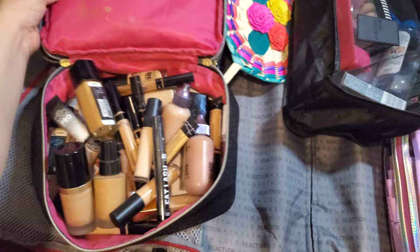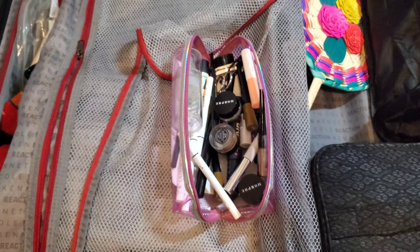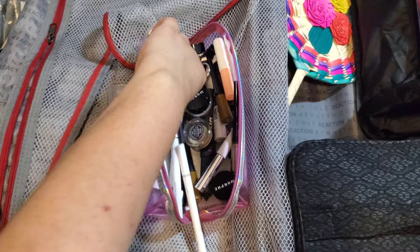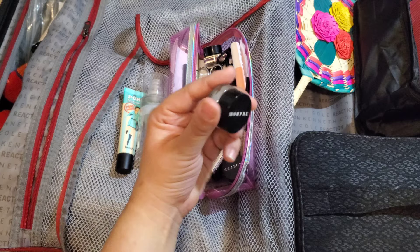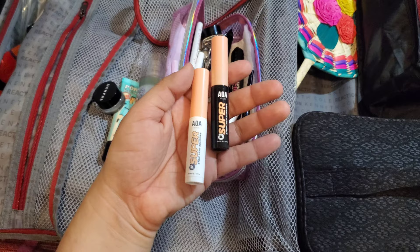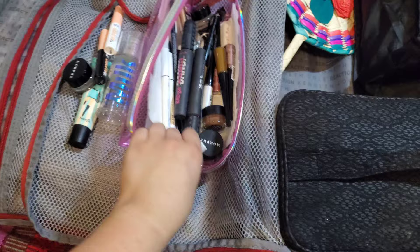For the next section I'm bringing out this little holographic pink bag where I keep my primers. I'm pulling out the Milk Hydro Grip primer, the Benefit Pore Filler primer, ColorPop Cosmetics eyeliners in different colors depending on the client's mood, a dip brow pomade from Morphe, eyelash glues from AOA and Miss A — about $1.50 each — and the Benefit Bad Gal Bang mascara, which I absolutely love.